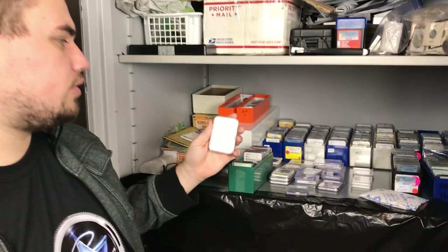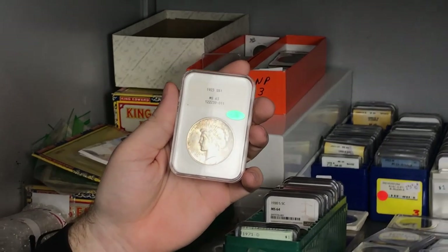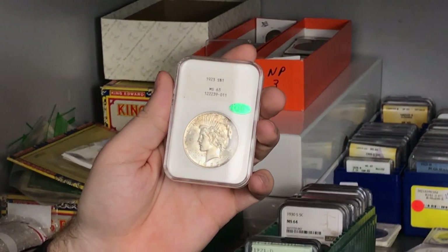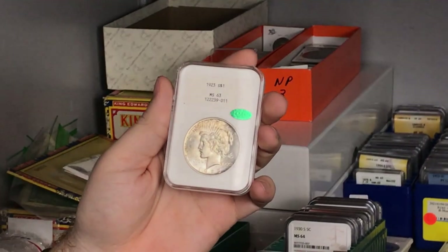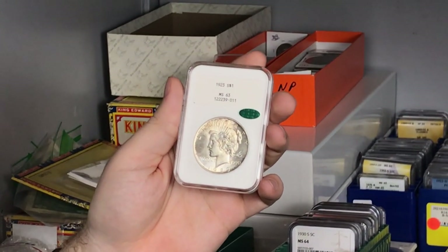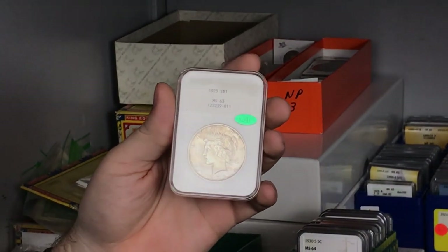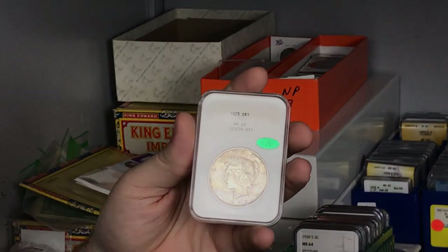We recently sent some coins into CAC and got a few back. Right here is a nice 1923 Peace Dollar graded MS63 by NGC. This is what is known as a white label — it was CAC approved because of how nice the coin is for the grade. Finding a white label like this right now is next to impossible. If you guys watched way back when we started making videos, we actually found this coin for $50 — not too bad of overhead. And this is actually in the family chest, which is pretty cool.